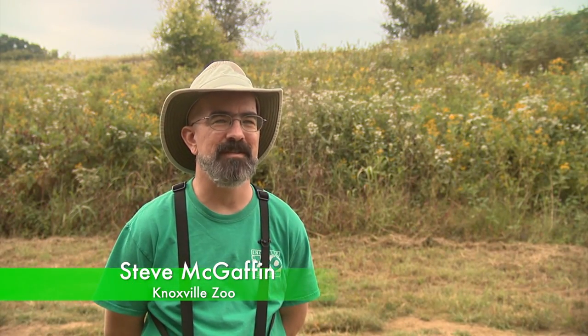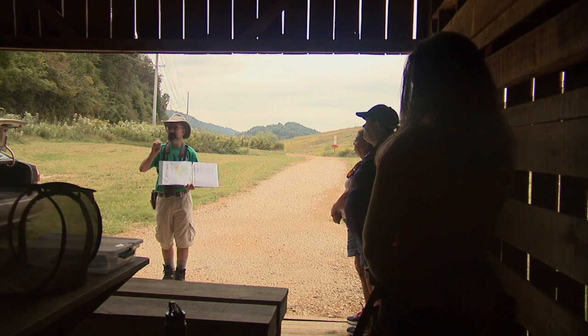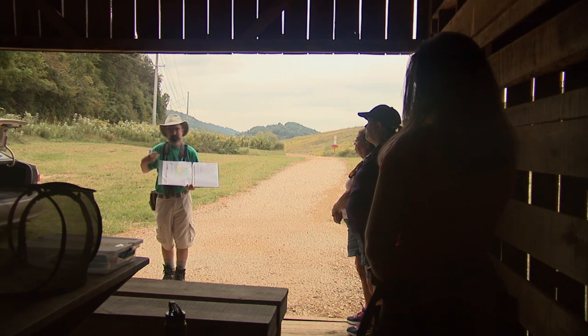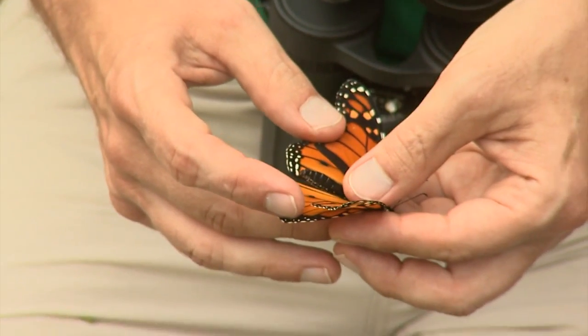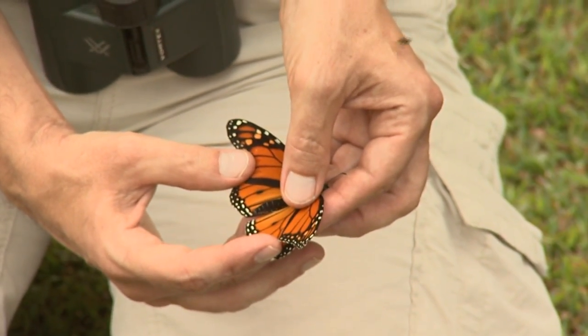My name is Steve McGaffin. I'm the Curator of Education at the Knoxville Zoo and also the Citizen Science Coordinator, and I'm leading the monarch tagging trip that we do as part of Monarch Watch. It can be a little bit delicate depending on the butterfly, but they're also a little hardier than you might expect, so if you're careful with them you're not likely to hurt them.